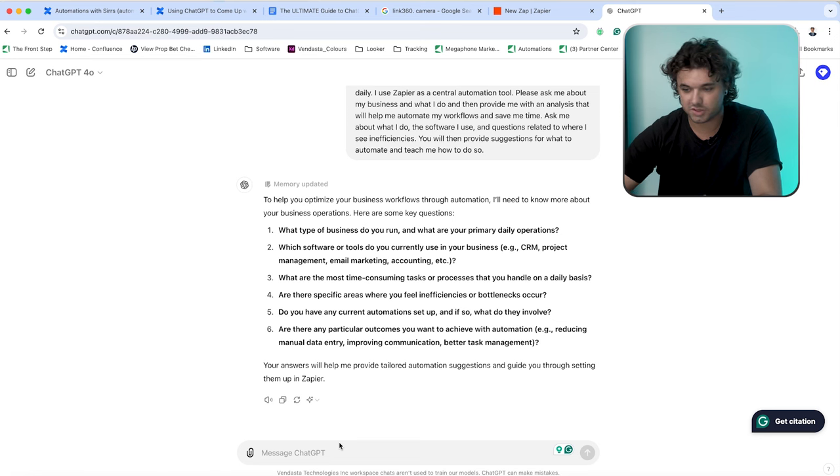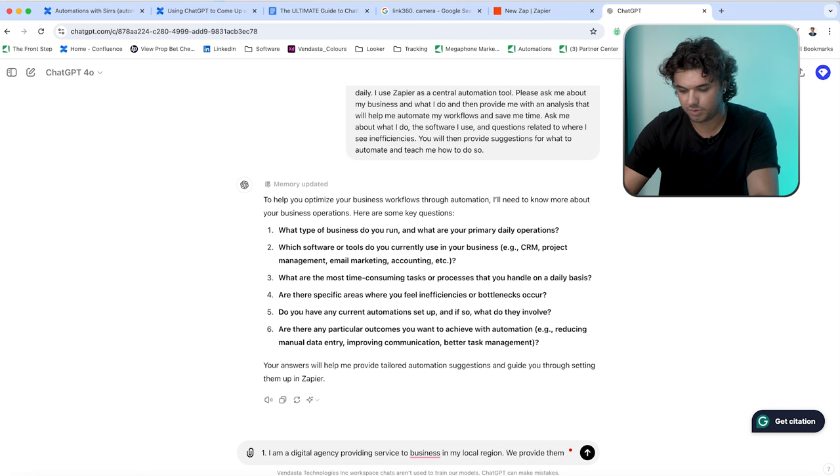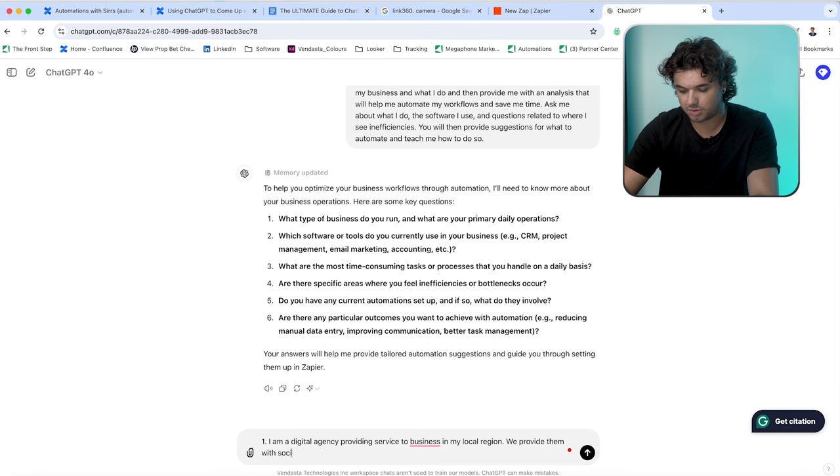The first question is: what kind of business do you run and what are your primary daily operations? For our sake today, I'm going to take the role of a digital agency. My answer: I am a digital agency providing services to businesses in my local region. We provide them with social media assistance and lead generation.